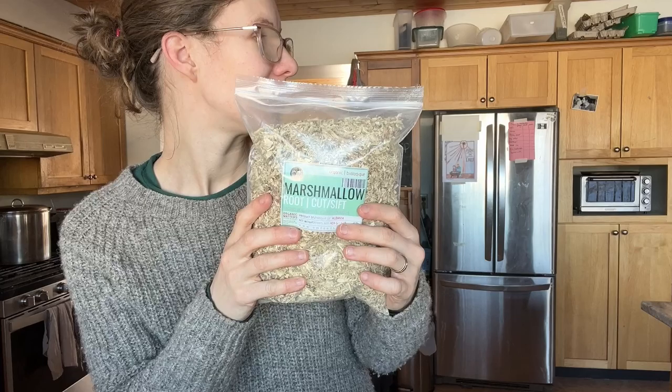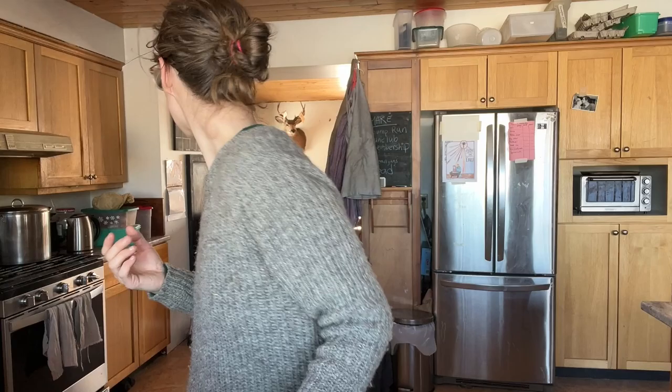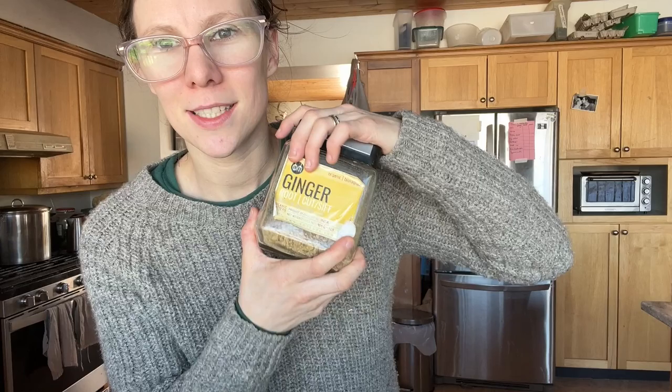Marshmallow root coats your mucous membranes. It helps not only with sore throats and dry noses, but if you have UTI problems it will help soothe and coat that. We add this into tea for sore throats and such. Lemon balm is relaxing, good for anxiety and stress. Ginger is amazing for circulation.